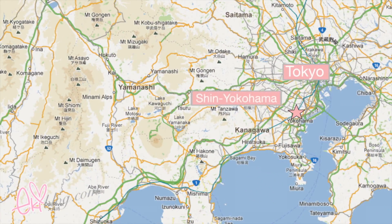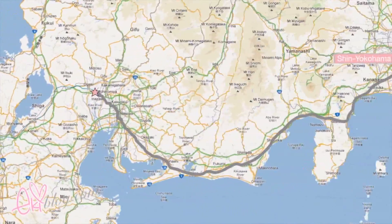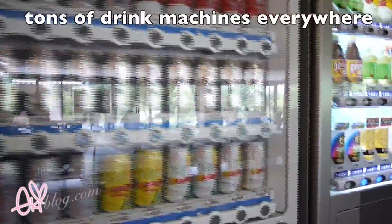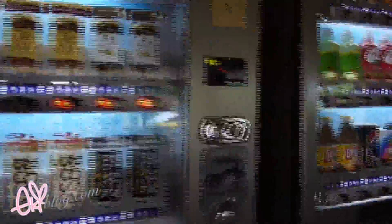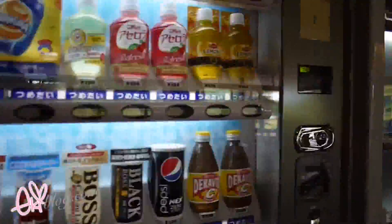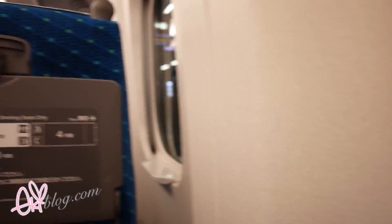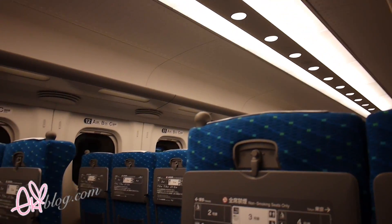Next stop, I'm visiting my extended family all the way out in Gifu. To get there I have to ride the bullet train from Shin-Yokohama all the way to Gifu-Hashima. The ride took about an hour and 30 minutes and cost about 9,800 yen, which is about equivalent to US $120. Inside the Shinkansen it's very similar to riding an airplane.